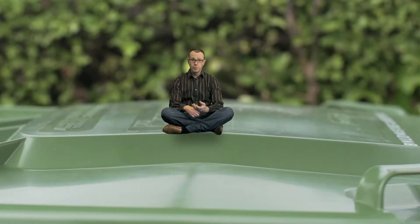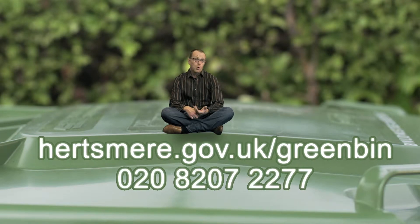For the complete list of what can go in your green bin, log on to hartsmear.gov.uk or give us a call.